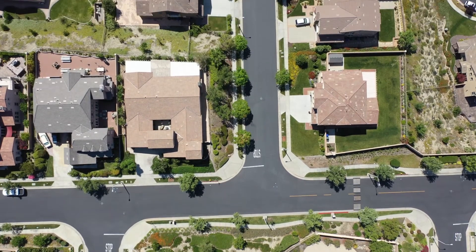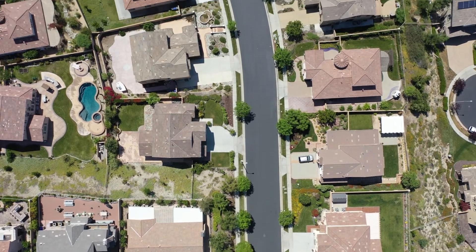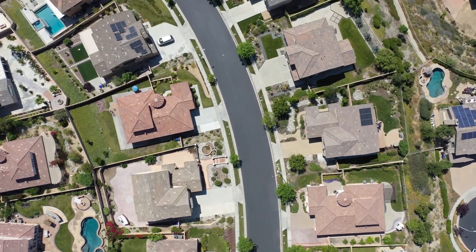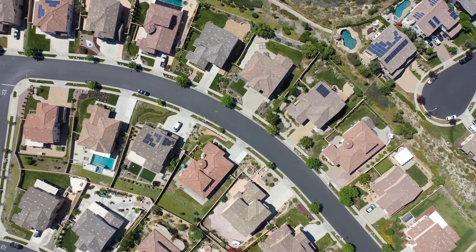I can attest to that — our children attend these schools. They are John Golden Elementary, rated a 10 by GreatSchools.org; Day Creek Intermediate, also rated a 10 by GreatSchools.org; and Los Osos High School, rated a 9 by GreatSchools.org.